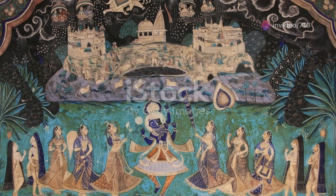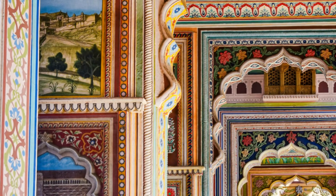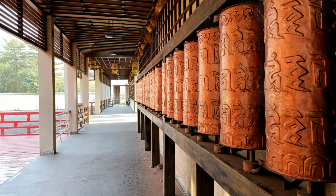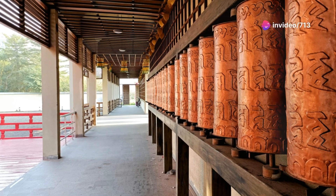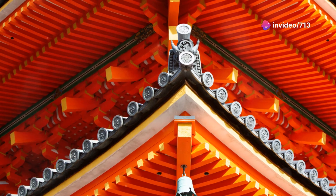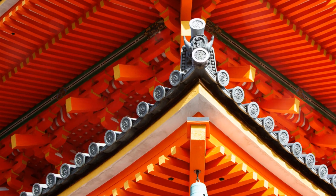Historically, Chitra art was used for various purposes, from decorating temple walls to illustrating ancient manuscripts. Each painting tells a story, often depicting scenes from epic tales like the Ramayana and Mahabharata, or the daily life and rituals of the people.